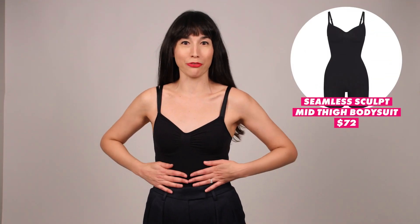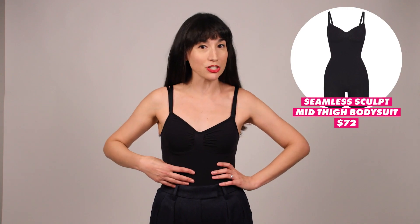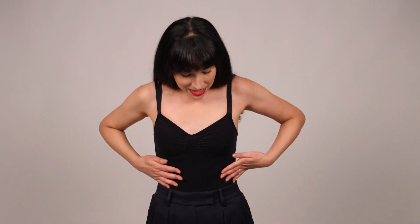You can't talk about Skims without talking about shapewear, so I thought I'd start out with one of the bodysuits from the Seamless Sculpt collection. These really sort of put Skims on the map. As you can see, it styles really nicely with a high-waisted pant — I could wear it with jeans — it made me put it under a little blazer. It's a really good closet classic, and surprise, there are shorts underneath.